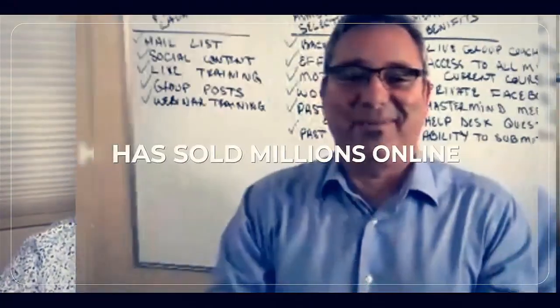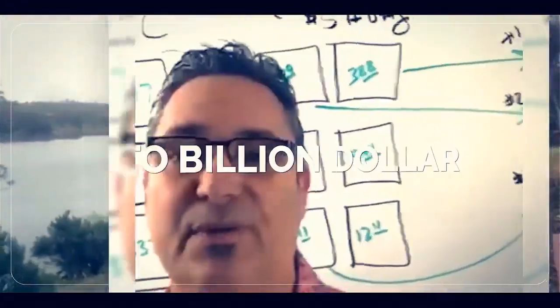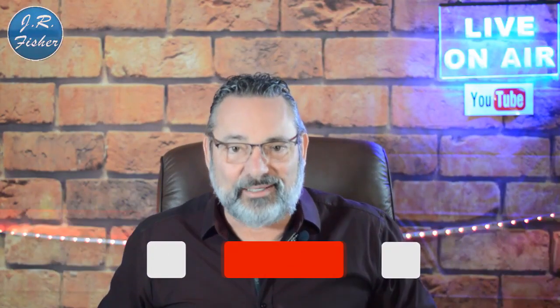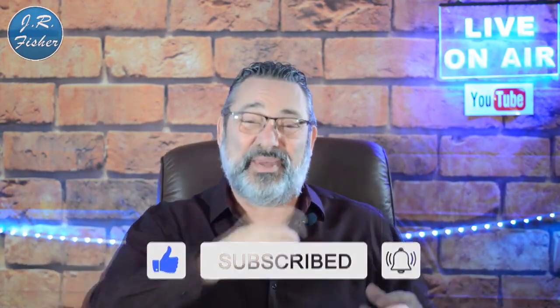I'm gonna show you exactly how to do it and we're starting right now. Hey, I'm JR, and if you're new to my channel don't forget to subscribe. Also, turn on notifications — there's a bell right next to that subscribe button. When you click it and turn on all notifications, that's gonna make you part of the Fisher family, the VIP elite group who gets notified every single time I do a new video.